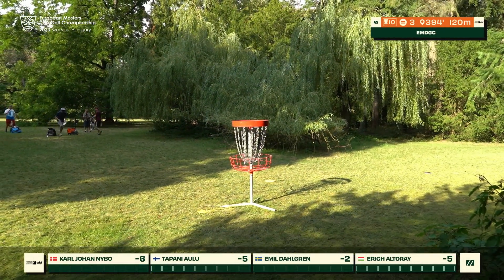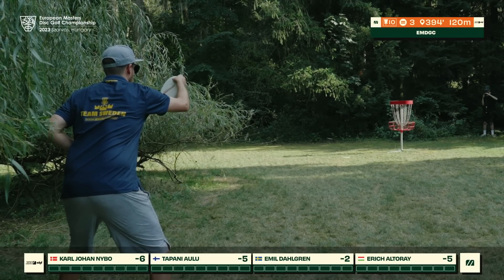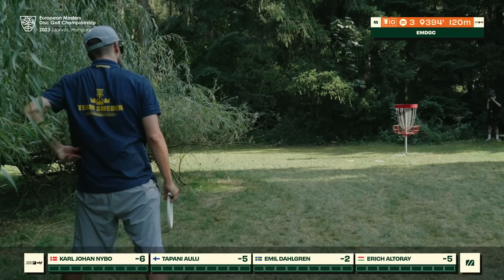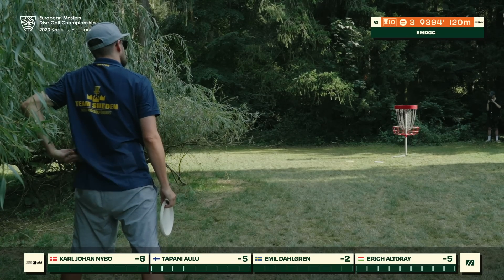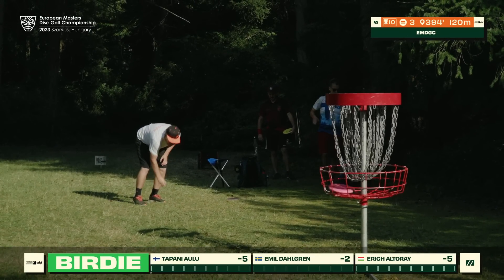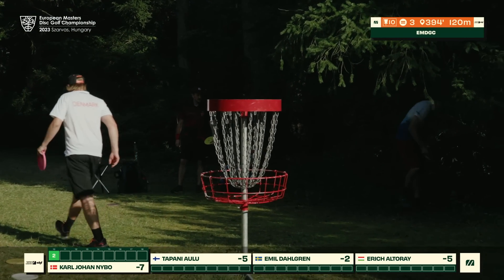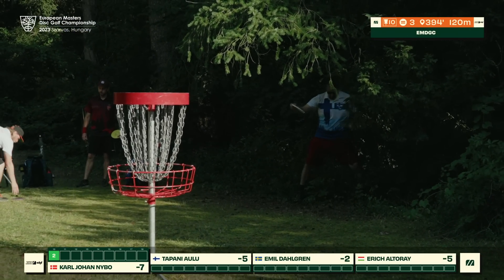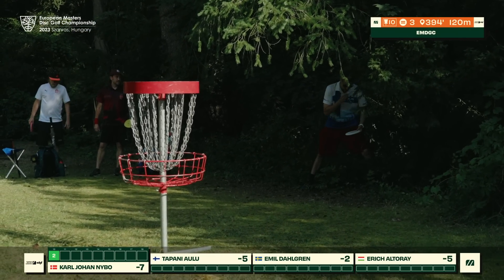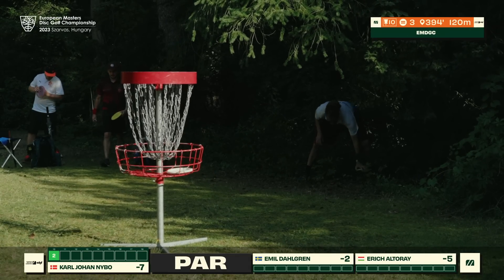Eric accepts the bogey, not looking to push too much or compound the errors from previous shots. Emil with a great bid — just a little bit low on the hyzer angle, just a matter of centimeters to sneak over. KJ with another very confident putt, getting a quick birdie. Tapani with a good par save as well.